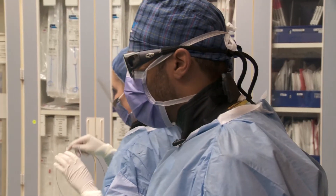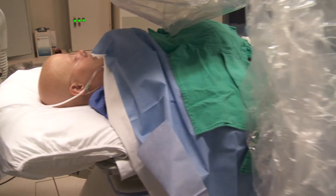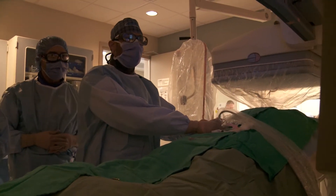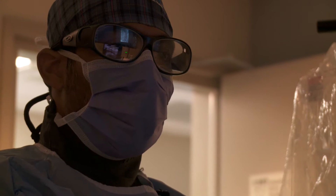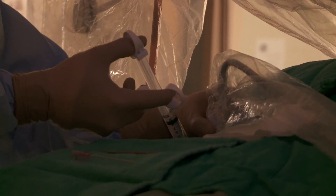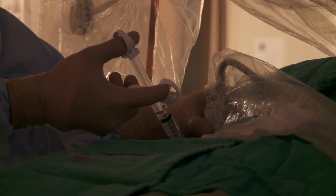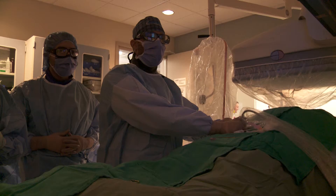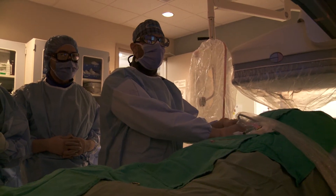Today, Dr. Majumdar is performing the same procedure on another patient. With approximately 700,000 new cases of liver cancer diagnosed every year around the world, and about 2,000 in Canada alone, Y90 radio embolization is the new, less invasive frontier in fighting cancer.